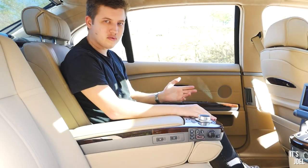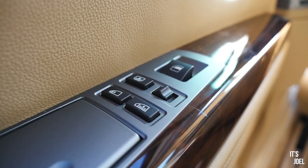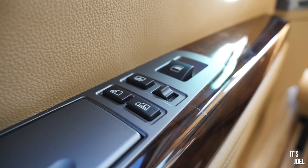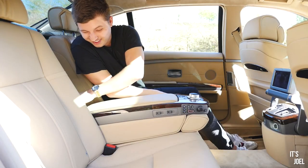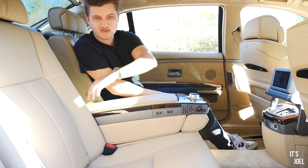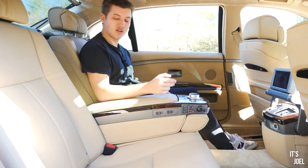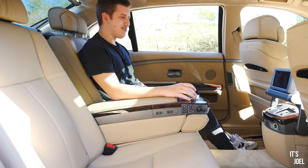My favourite toy in the back, apart from the fridge — which as I mentioned I can switch on and off from the rear iDrive instead of pressing the actual button, because reaching for it is apparently too strenuous — is actually the blinds.